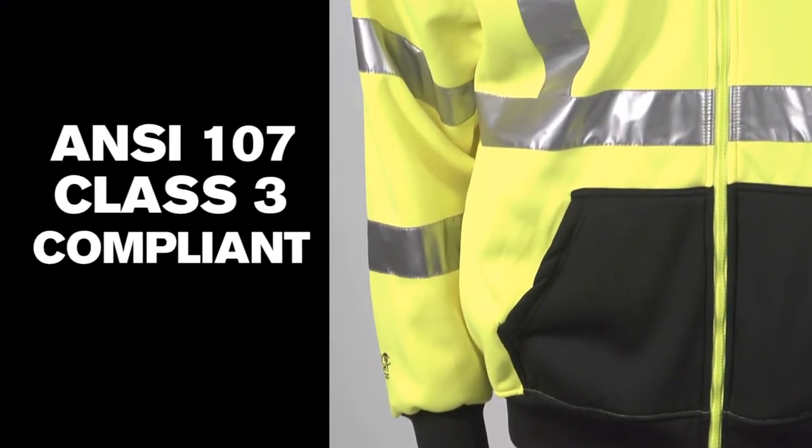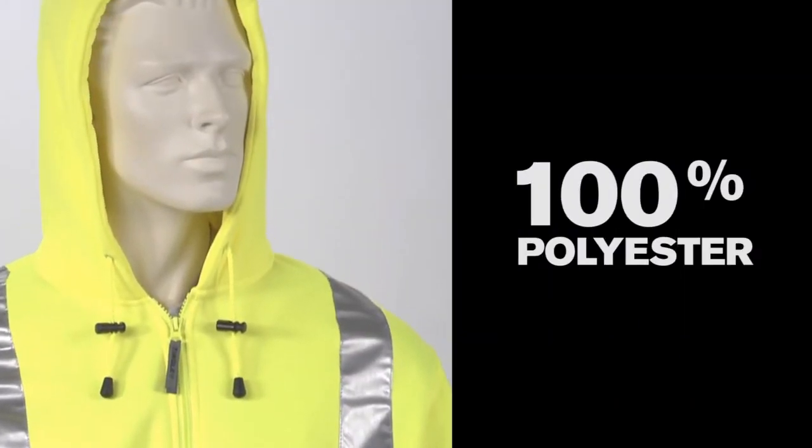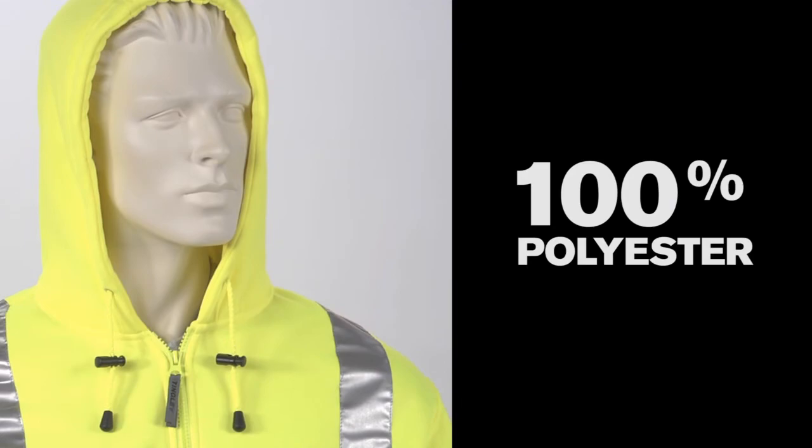These sweatshirts are ANSI 107 Class III compliant for high visibility and made from a high density 100% polyester material to provide excellent warmth and comfort.